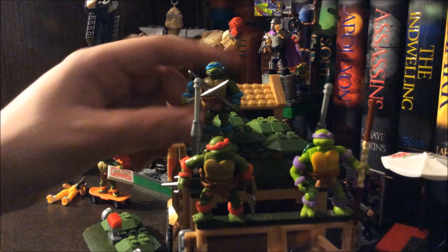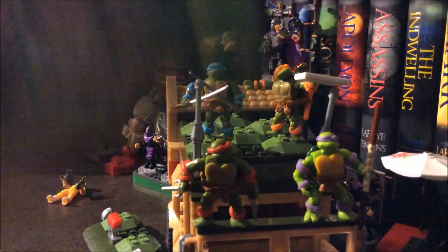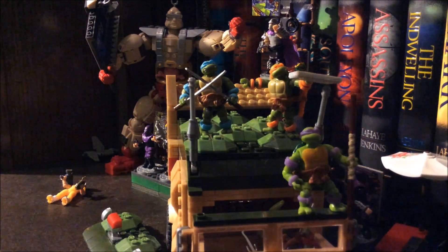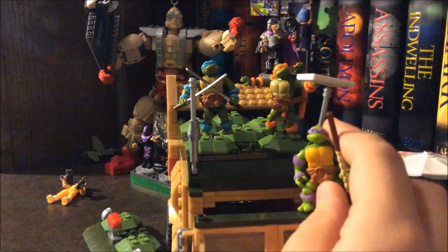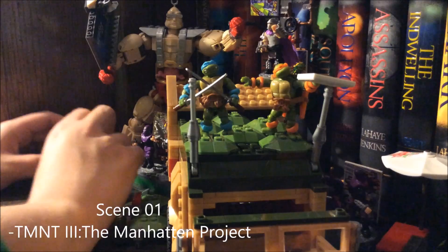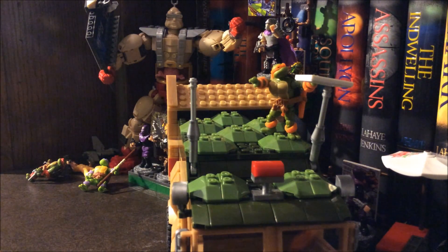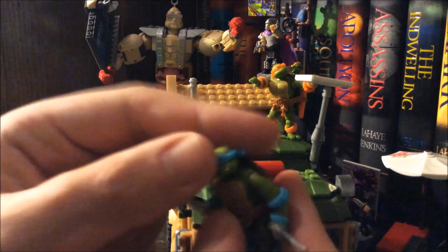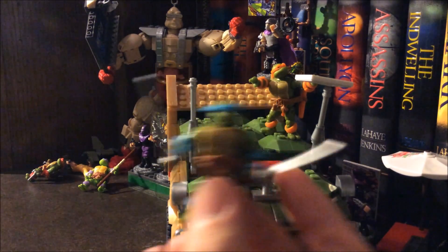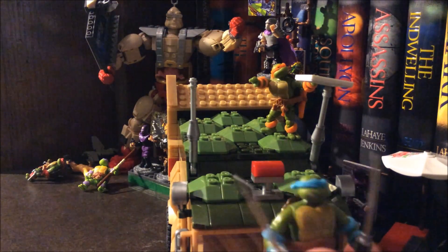I like the other three that came in the sets with Krang and the Party Wagon, because they have this coloration that reminds me of the old 90s films, which are some of my favorites. I've actually got the entire trilogy up here. These figures are actually really detailed and fairly well articulated for their size. I get the feeling they could have sold these figures in sets of two for five bucks a piece and collectors would have eaten these up.